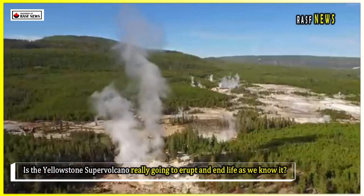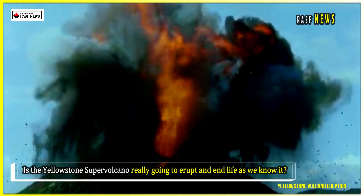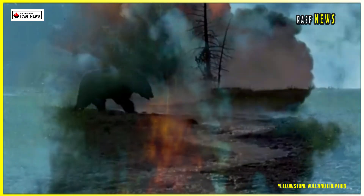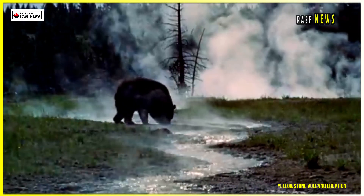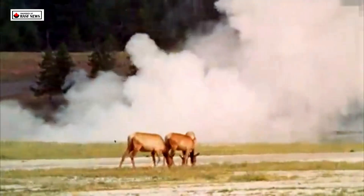Is the Yellowstone supervolcano really going to erupt and end life as we know it? And with the recent unexpected geothermal event in Biscuit Basin, how worried are the scientists studying the Yellowstone caldera? Aren't Yellowstone animals scattering — a sign of an imminent eruption?